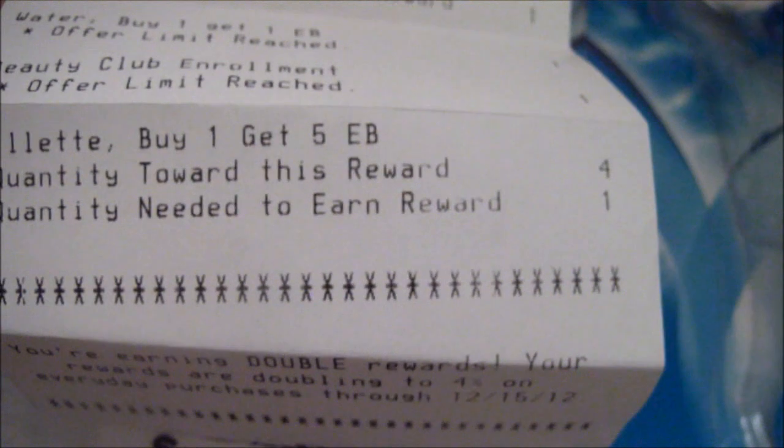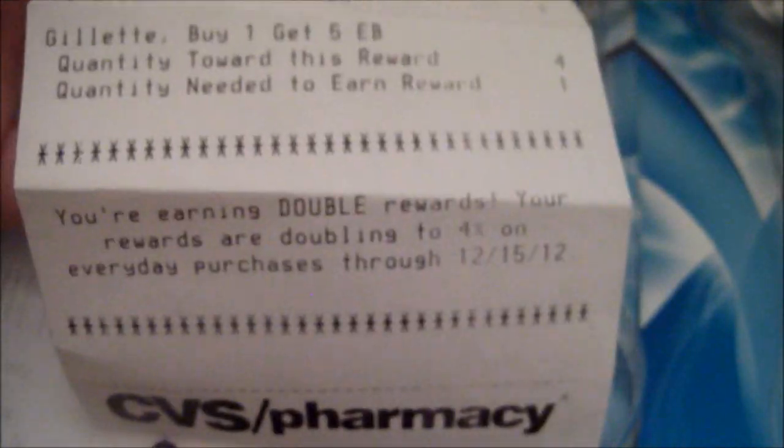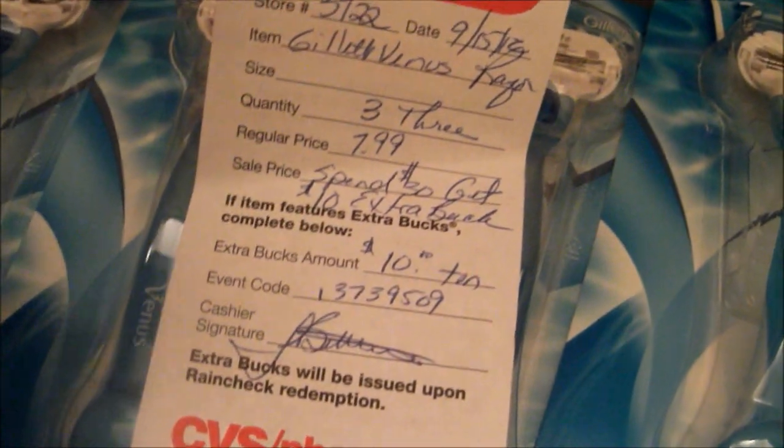If you look here, it says 'Gillette, buy one get five ECBs,' so four of them counted, and then I just needed one more to be eligible for my next five ECBs. My total was 20 ECBs earned, and I only spent 46 cents overall.